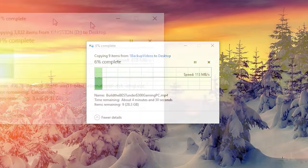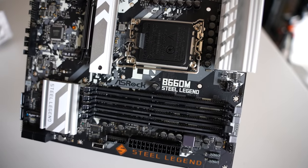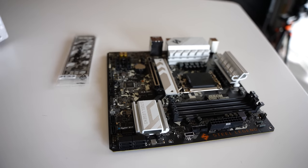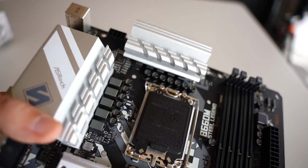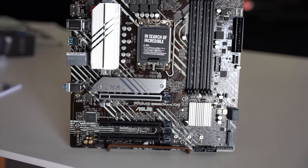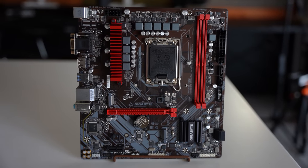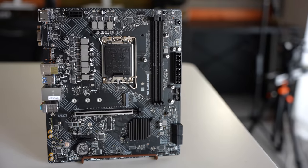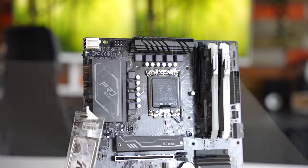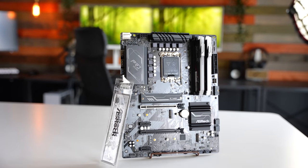Looking more closely at the boards, I'd give the feature-set win to the Steel Legend. It has two USB 2 front headers, plenty of fan headers, RGB connectors at the top and bottom, a USB Type-C front header, an optional M.2 Wi-Fi slot, and an included M.2 heatsink on the top slot. The ASUS and Pro RS also include M.2 heat shields, which make a difference even with PCIe Gen 3 M.2 drives. If you're running a PCIe Gen 4 M.2 SSD, a heatsink is strongly recommended — though most Gen 4 SSDs do include their own heatsink.